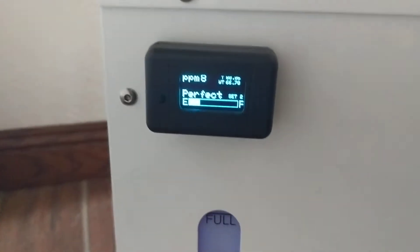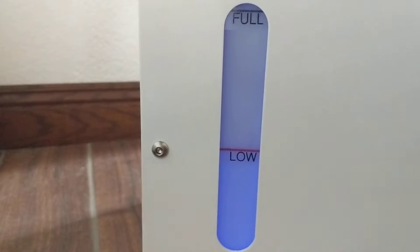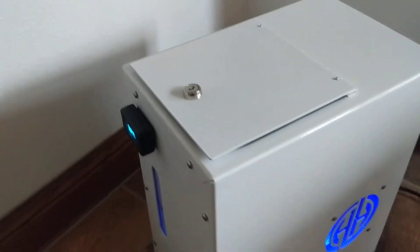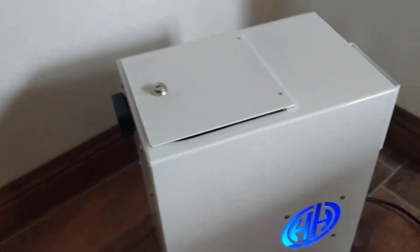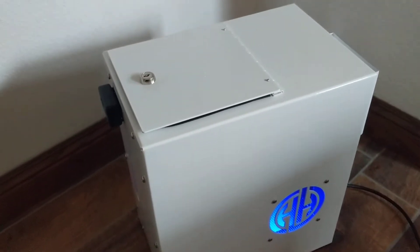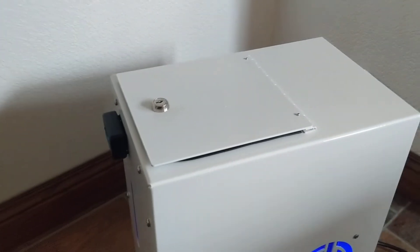We are monitoring every aspect of the breathing machine. You can see there's the water level showing at the water level. We've developed this about five years ago. We're really calling this an atmospheric machine, and what this does is it keeps a perfect parts per million of hydrogen in the air at all times.